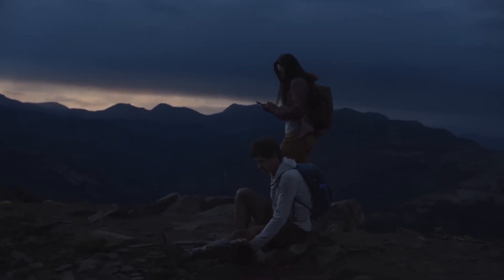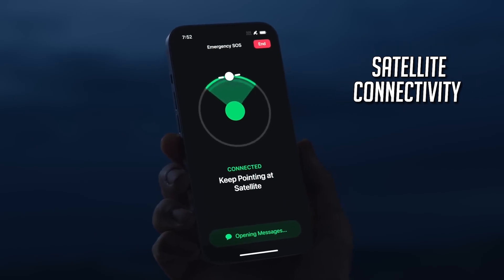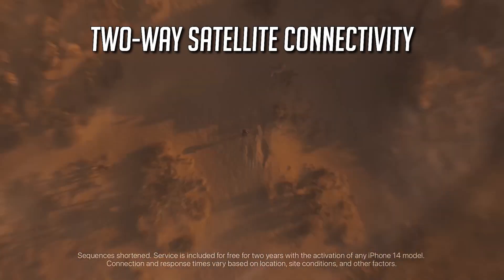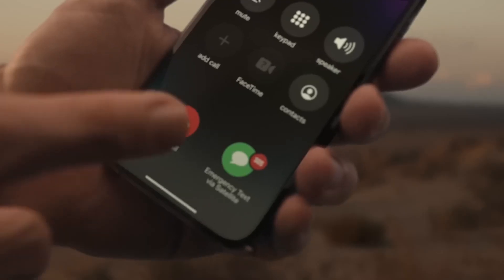But that's not all. Here's the real game changer: satellite connectivity for emergency services. Park Yongin has confirmed that Samsung will start supporting this feature from next year. It's likely that the Galaxy S24 series, set to launch early next year, will come equipped with two-way satellite connectivity for those unexpected emergencies. Sounds like a page from a sci-fi movie, right?